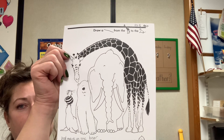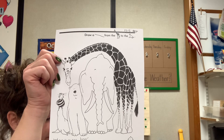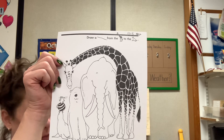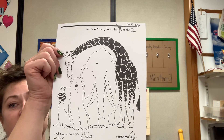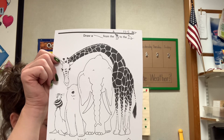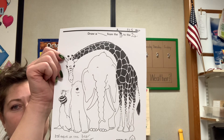Let's find our green crayon, please. Go ahead and find green. You guys ready? Please put a green mark on the seal. Now, put a green mark on the seal.